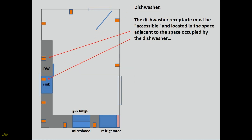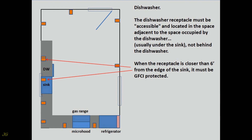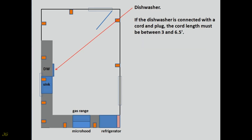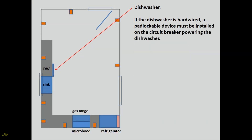The dishwasher receptacle must be accessible and located in the space adjacent to the space occupied by the dishwasher, usually under the sink, not behind the dishwasher. When the receptacle is closer than six feet from the edge of the sink, it must be GFCI protected. If connected with a cord and plug, the cord length must be between 3 and 6.5 feet, must have an equipment grounding conductor, be protected from physical damage, and when passing through openings must be protected by a bushing or other means. If the dishwasher is hardwired, a padlockable device must be installed on the circuit breaker powering the dishwasher.